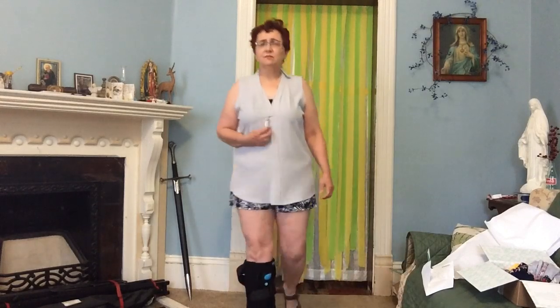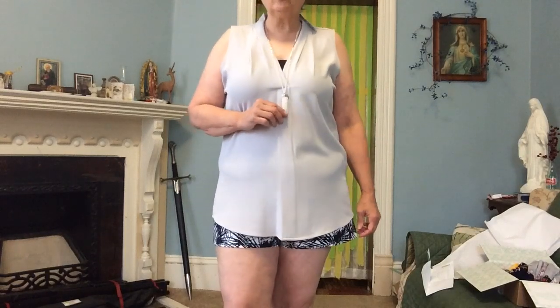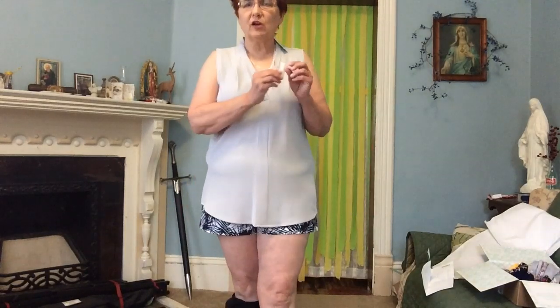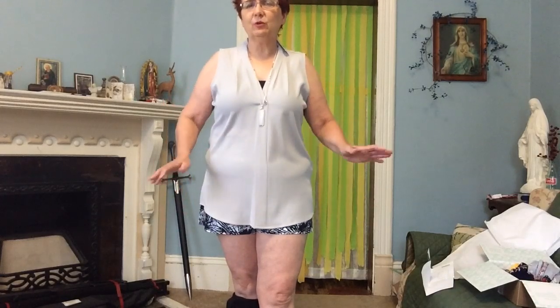The necklace, though — the necklace actually with the top, if this was your kind of top, it blends in really well, even though it's a big giant monolith. That's not bad. I see what she was going for.